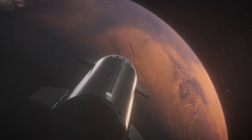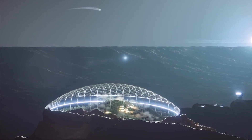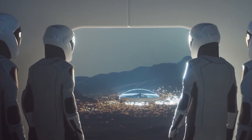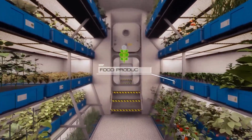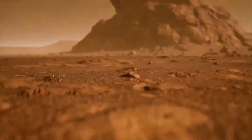The idea of colonizing Mars has captured the imagination of people for years. It's exciting to think about the possibility of establishing a human settlement on another planet. But there are numerous challenges that need to be addressed before we can make it a reality. Access to resources like water, food, and air are some of the most significant challenges facing us. Unlike Earth, Mars has a harsh environment that lacks breathable air and readily available water.